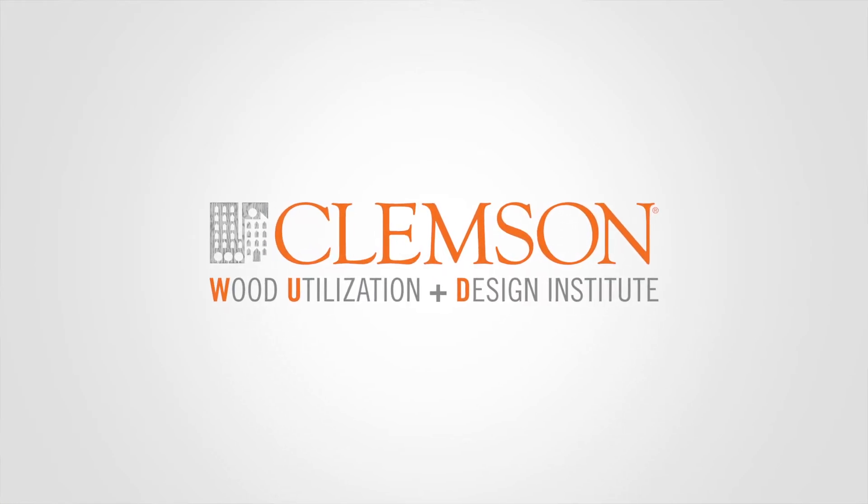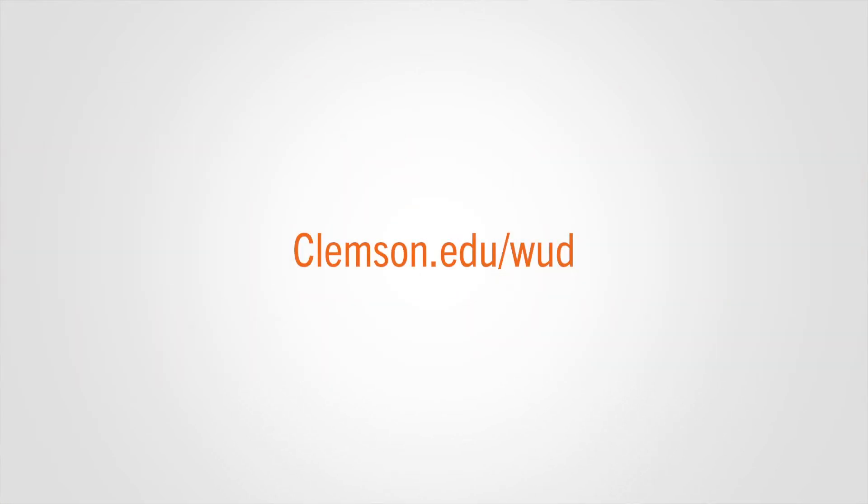Thank you to everyone who has made this operation a success. For more information on the Wood Utilization and Design Institute and how you can become a partner, visit clemson.edu/wud.